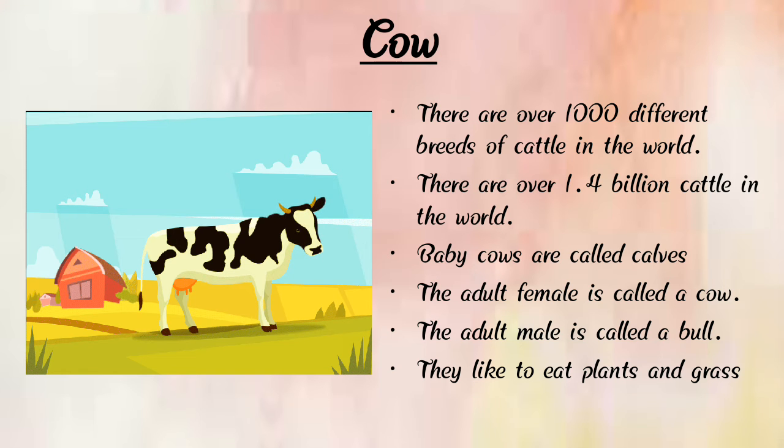The adult female is called a cow and the adult male is called a bull. Cows like to eat plants and grass. The cow is a herbivorous animal that eats plants, grass, vegetables, and more. Horse runs much faster than a cow.